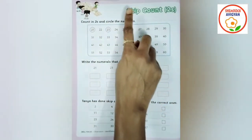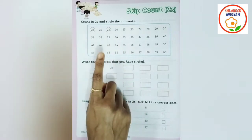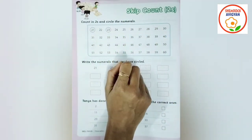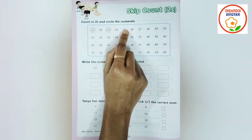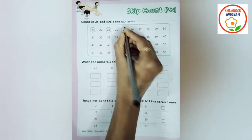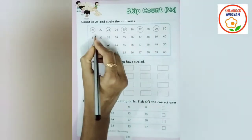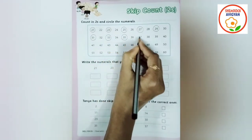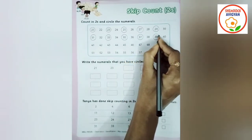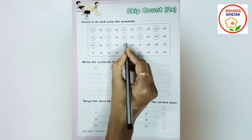Ok, flowers — count in twos, and circles and numerals. You can tell each dot number. Circle them. 1, 2 means... 1, 2 means 25. Circle them — 1, 2.